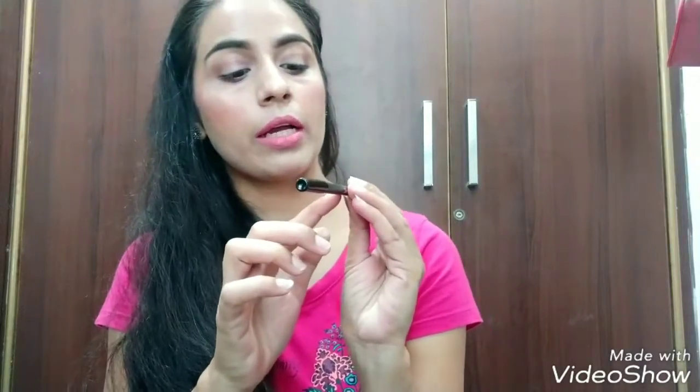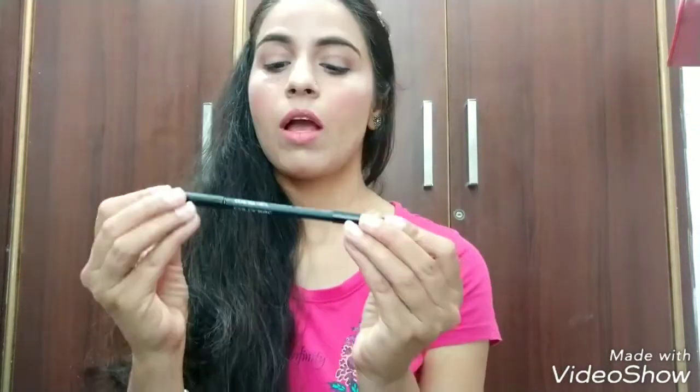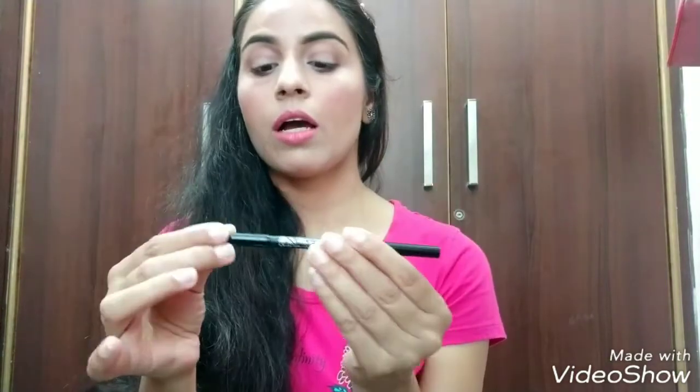As you can see, this has a matte finish and shows all the ingredients. It is dual-ended — one side is a smudge tip applicator for smudging, and the other side is the kajal. You don't get a sharpener with it, so I purchased one separately from Nykaa from Sugar. The sharpener is of very good quality and I use that for this kajal.